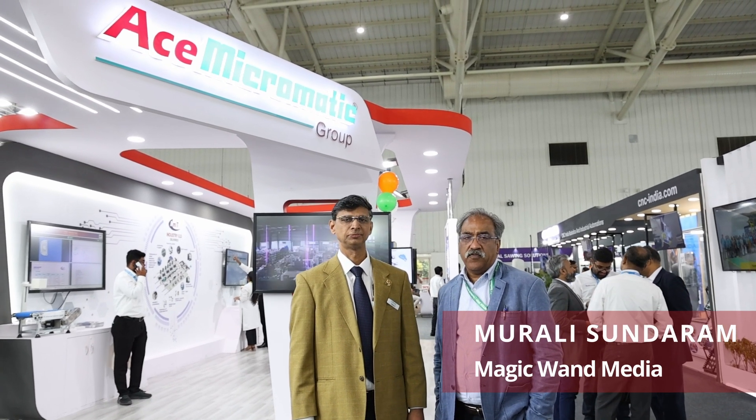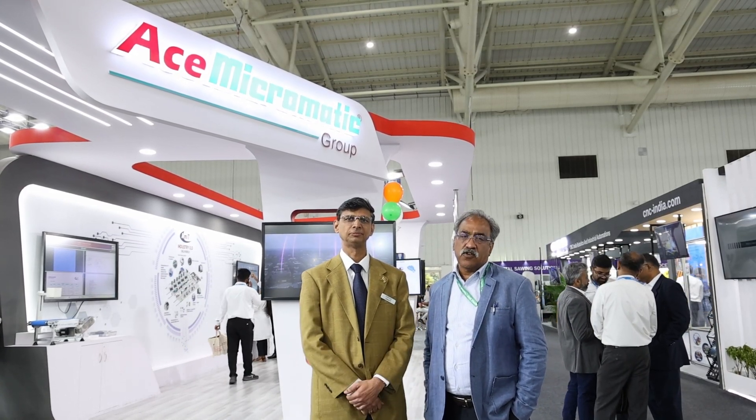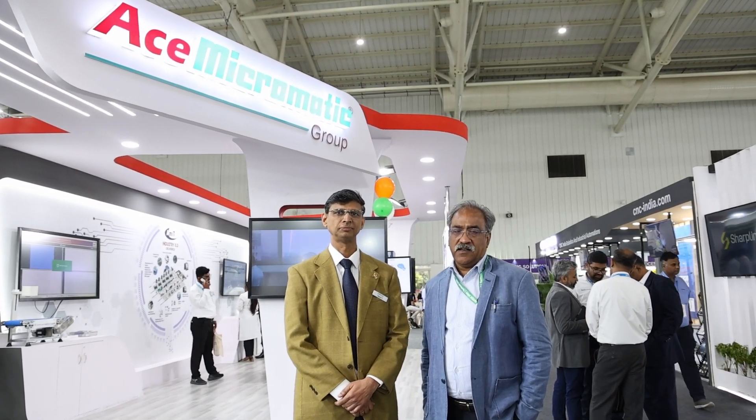We are at Imtex 2025, Ace Micromatic — or you can say Ace Group — exhibit area. I am with Mr. Prakash, Joint Director of Ace Micromatic. We are going to be viewing some of the finest machines on display. Mr. Prakash, could you talk about how Imtex 2025 footfall has been for Ace Micromatic?